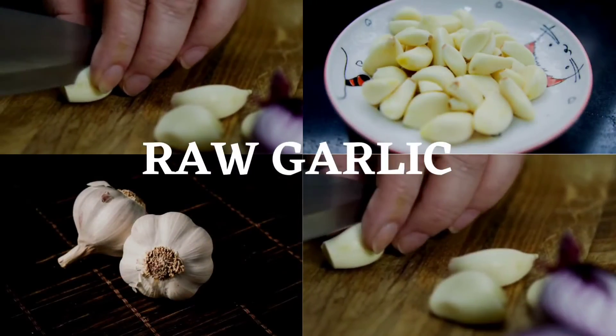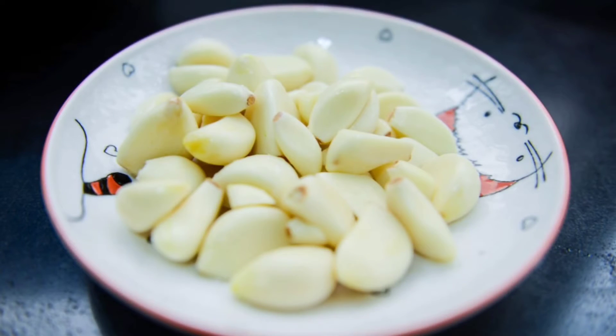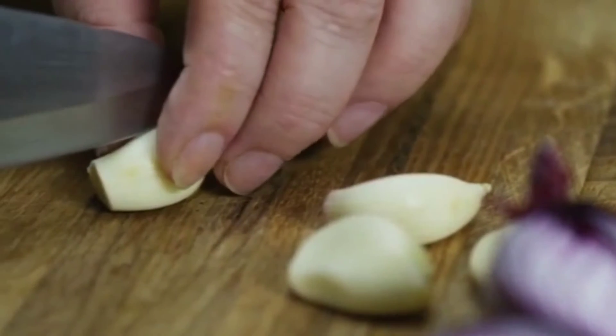Just cut a clove of garlic in half lengthwise and eat a piece of it for 10 to 15 minutes. Garlic is also an incredible bacteria fighter and will help to cure you sooner.